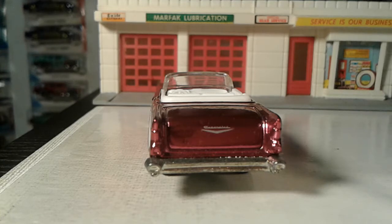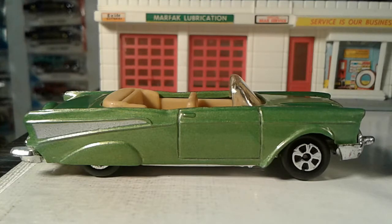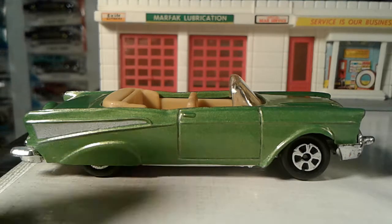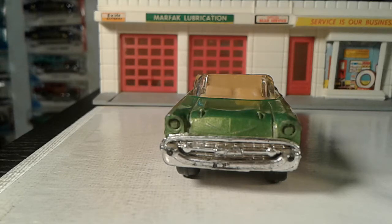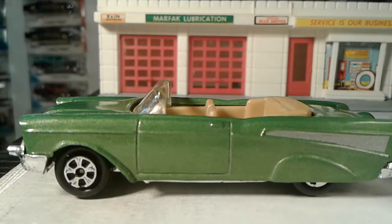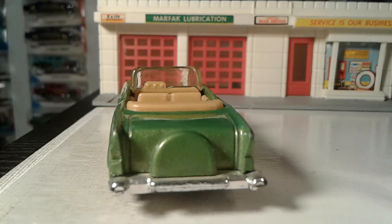I'm just gonna step out of the Hot Wheels section here for a second and do another '57 — this is an Ertl. This is an older car, definitely late '70s or early '80s. Actually, this would be the second oldest in this setlist — there's still one older one coming up. Look at that big continental package. It's just outstanding, absolutely.